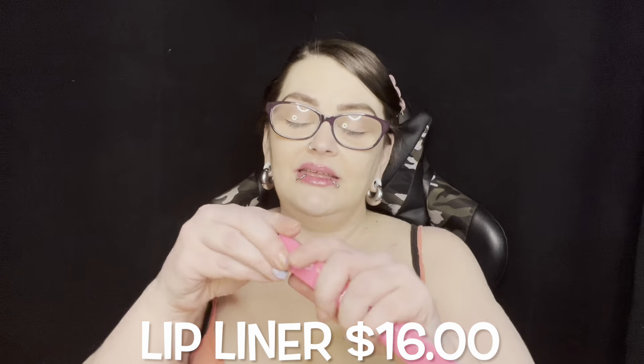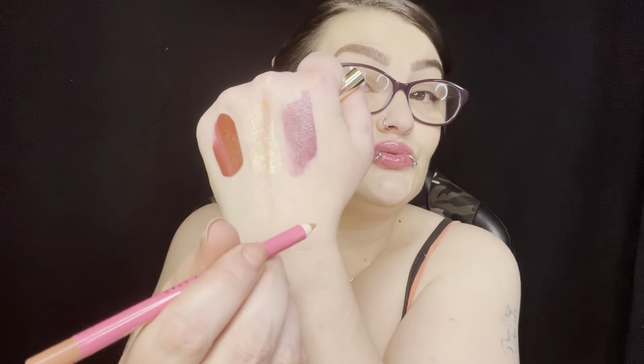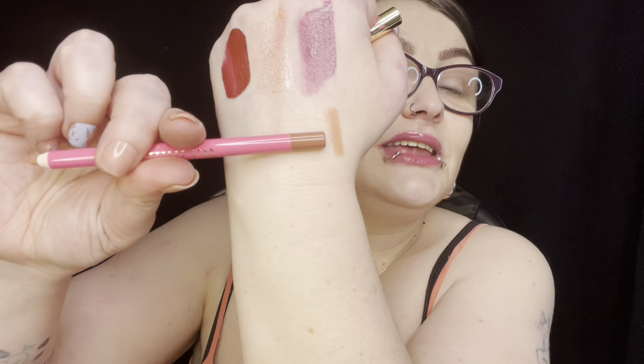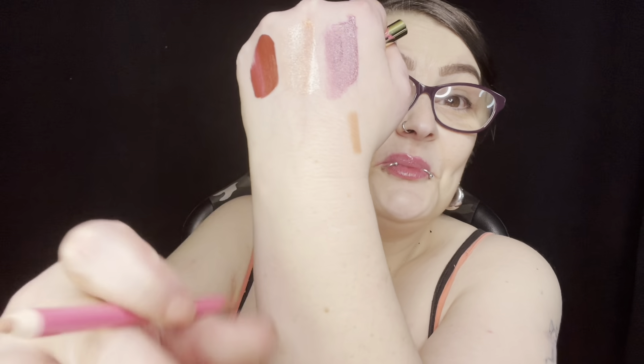We have a liner in Mannequin. Now this I might not be keeping — it's a very cool-toned pinky color. But wait, look at that color — and then look at the label — it says Mannequin right there. That is actually a beautiful color, so I was wrong. I will be keeping this.